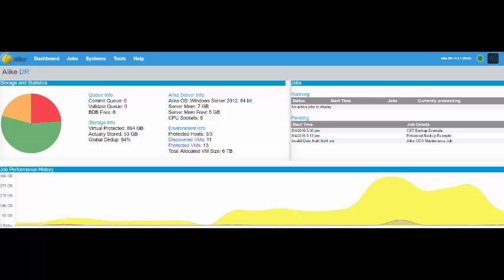For the purposes of this video, we will demonstrate the difference between a regular enhanced backup job and a job using the CBT method.